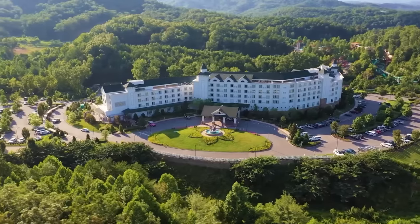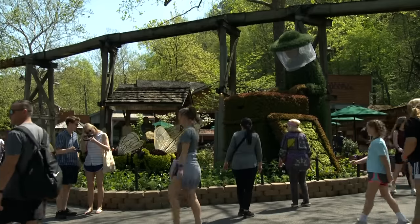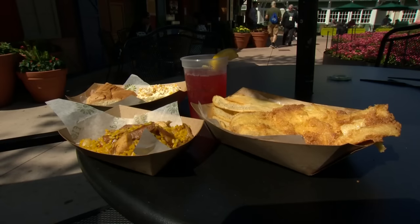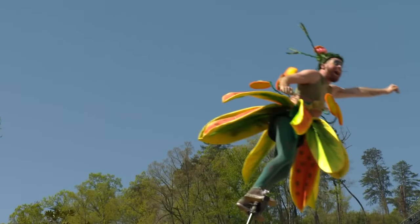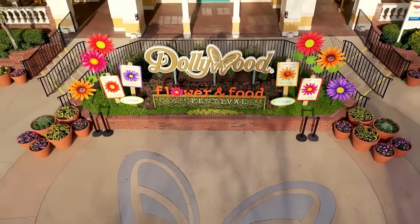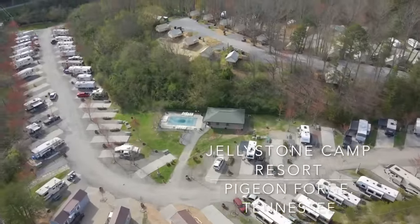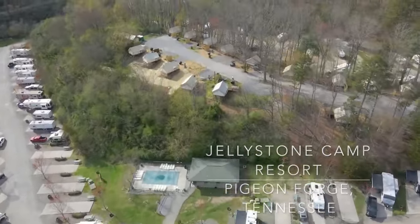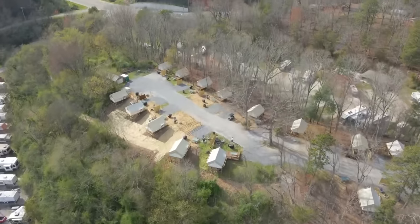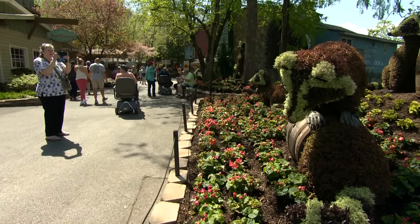I was planning to stay at the Dollywood DreamMore Resort, which I'd never seen before, and the social media event would have included a jam-packed schedule. During the week I was scheduled to tour the resort, check out the flower and food festival, and lots more. Meanwhile, the rest of the family had reservations at the Jellystone Campground, which has lots of activities for kids, and they were also planning to spend some time at Dollywood as well.